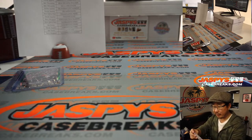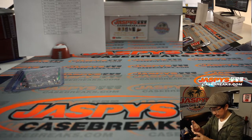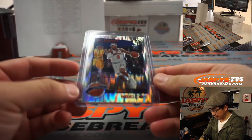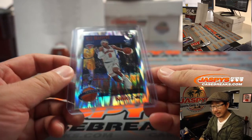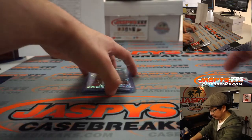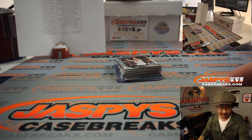Thorn Prince goes to the Nets — that'll be for Roy. And that RJ Barrett going to the Knicks. Igor with the Knicks. The solid background rookie cards are indeed variations.